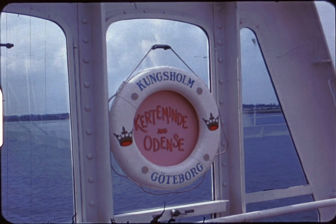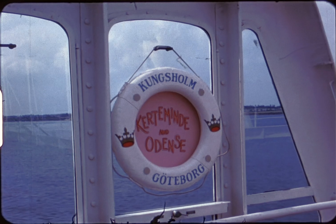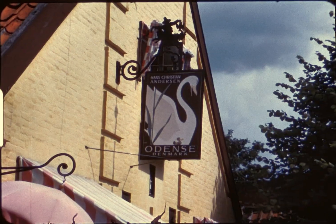Kurtamendi is the gateway to Odense, capital of Denmark's island of Funen and birthplace of Hans Christian Andersen.